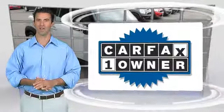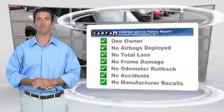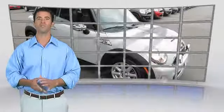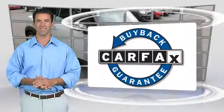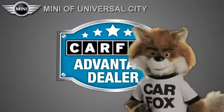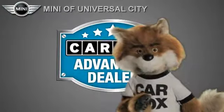This is a one-owner vehicle with the Carfax Vehicle History Report. Be sure to find a complimentary copy of this report online or contact the dealership. This vehicle qualifies for the Carfax buyback guarantee. Just say, show me the Carfax at Mini of Universal City, a Carfax Advantage dealer.